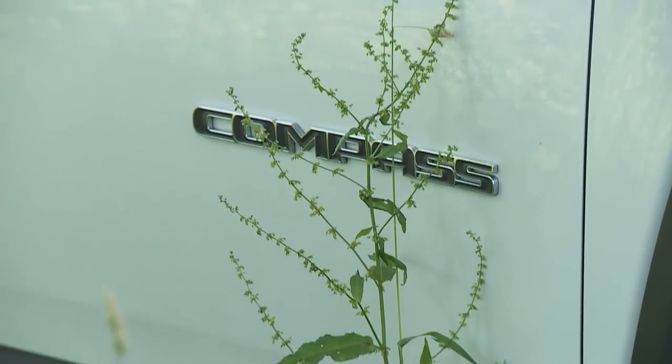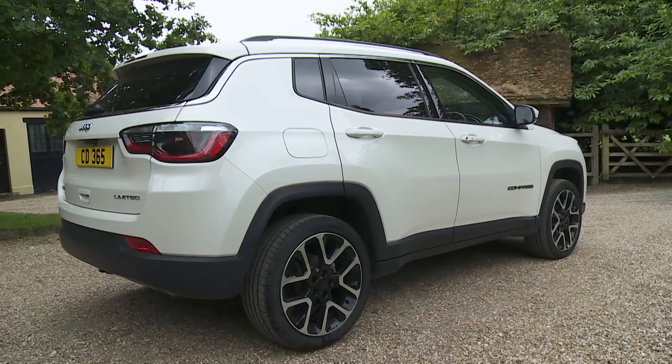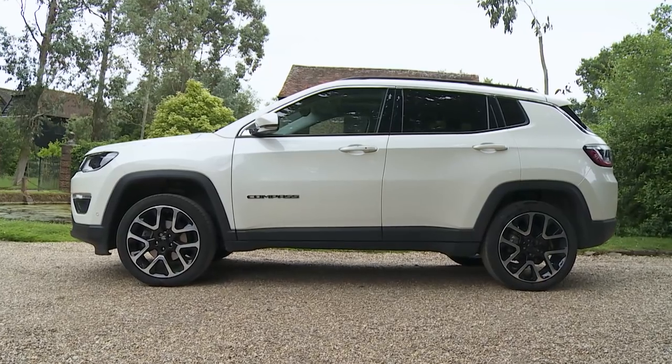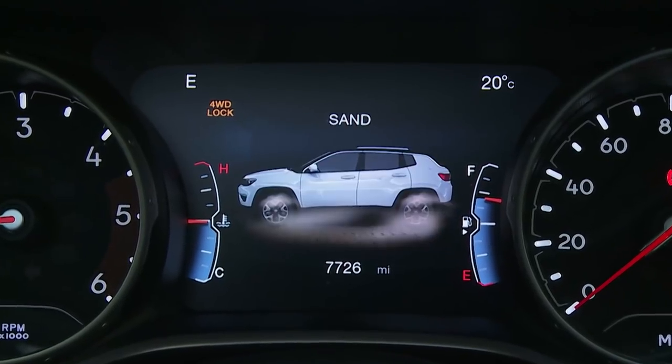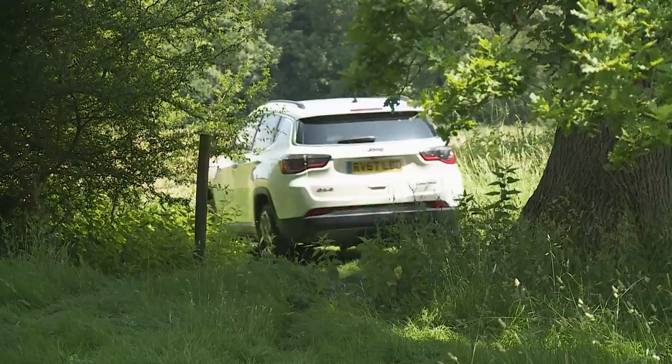In this rejuvenated Compass model, Jeep has at last bought us a credible, class-competitive mid-sized SUV. It's not quite as car-like as some of its rivals, but if you want to be ready for snow as well as sun and for forest tracks as well as tarmac, you might feel this contender to be a better bet.